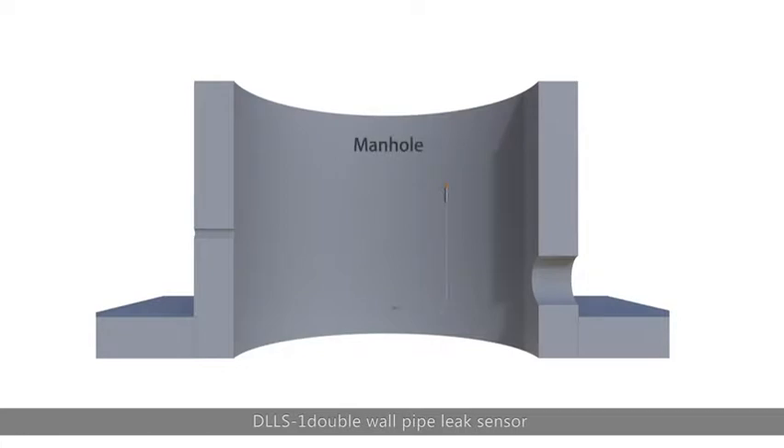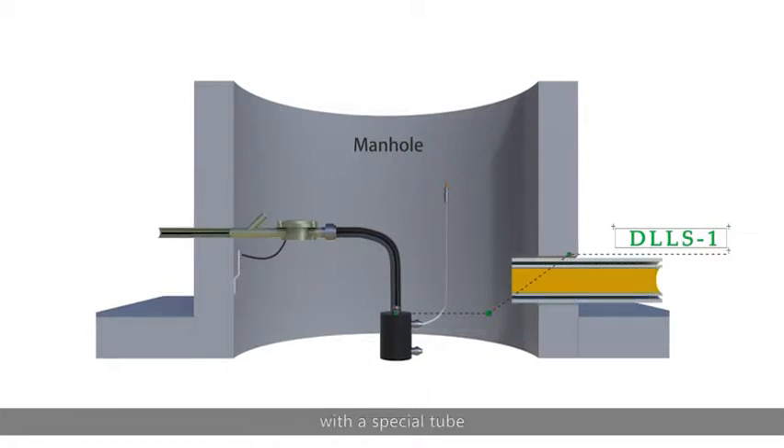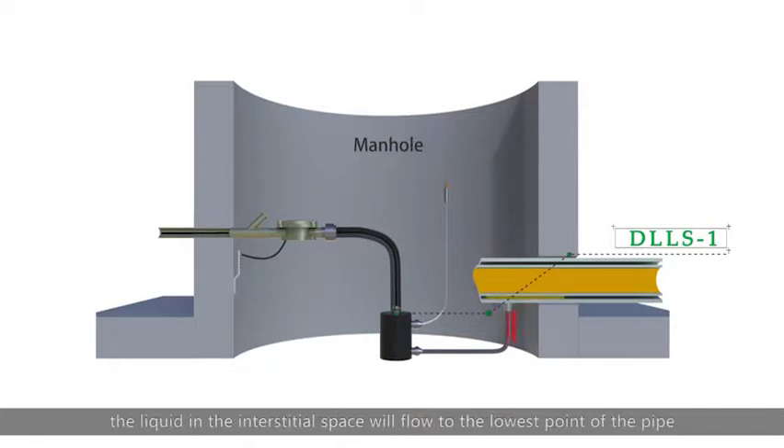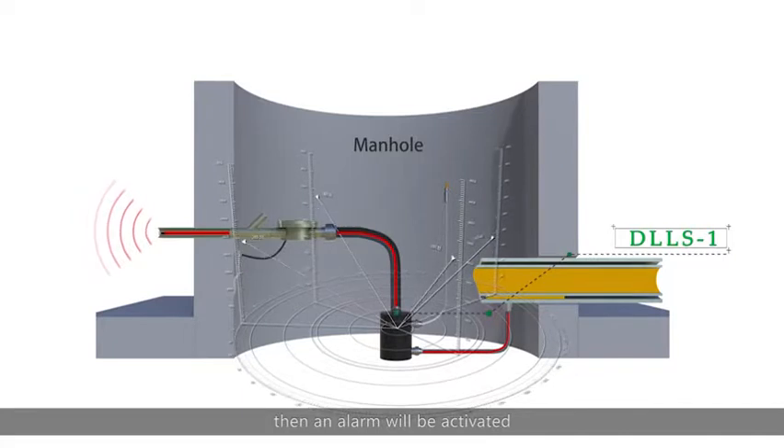The DLLS 1D double-wall pipe leak sensor will be installed at the lowest point of the interstitial space of the double-wall pipe with a special tube. If any leak happens in the pipe, the liquid in the interstitial space will flow into the lowest point of the pipe and into the container of the leak sensor, then an alarm will be activated.